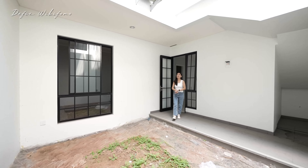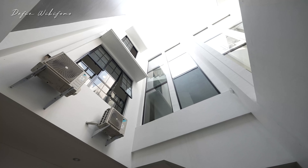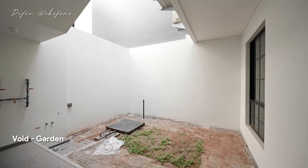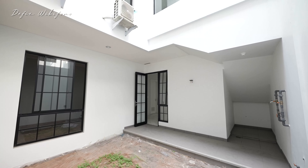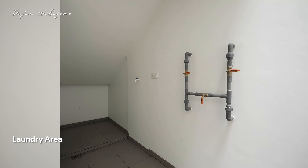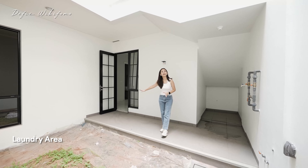Beli rumah ini nggak usah reno terlalu banyak karena bangunannya sudah dibilang full. Pencahayaannya bagus banget sampai lantai ketiga — nanti aku buktiin ya. Ini adalah area terbuka void, bisa dibuat taman. Kalau pengen tertutup tinggal tambahin kanopi, sarannya pakai yang kaca. Di sini sudah ada area laundry yang cukup besar — memanfaatkan area di bawah tangga. Tinggal pasang mesin cuci, sudah ada colokan dan keran, dan bisa untuk area jemuran juga yang private, nggak kelihatan dari depan.